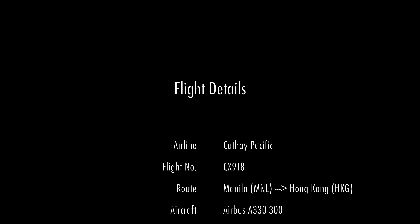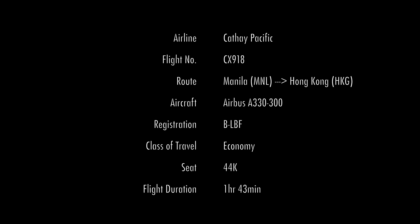Good evening from Hong Kong International Airport. It was a decent flight on Cathay Pacific from Manila with a flying time of 1 hour 40 minutes. Not too special — it had curtailed service on board due to the length of the flight. But here I am in Hong Kong. I have a layover of about 12 hours, so I'm going to head into the city and enjoy some dim sum.